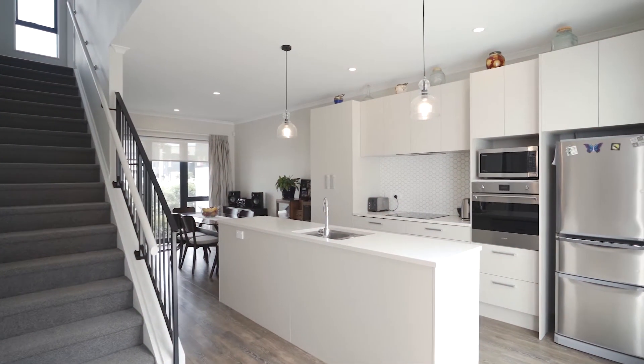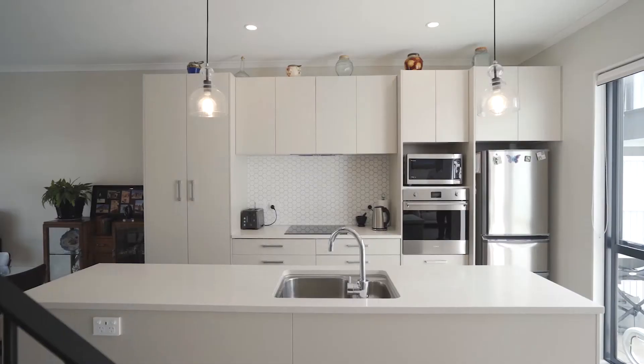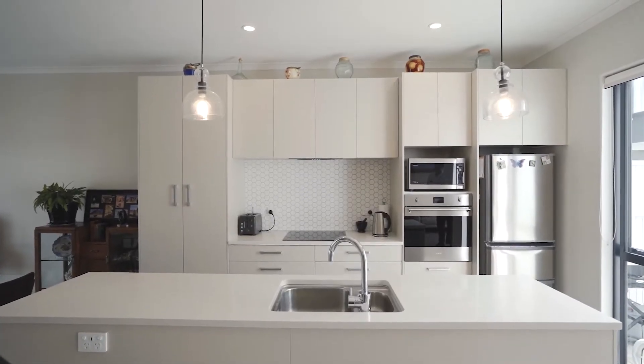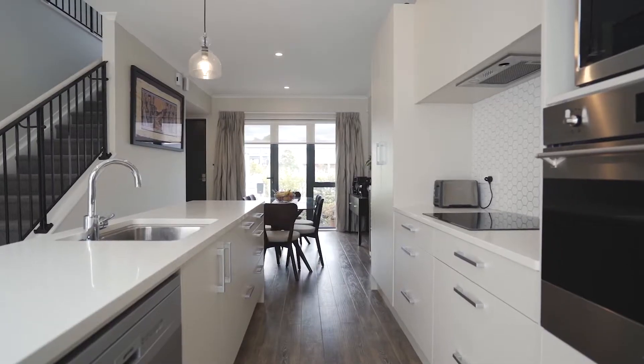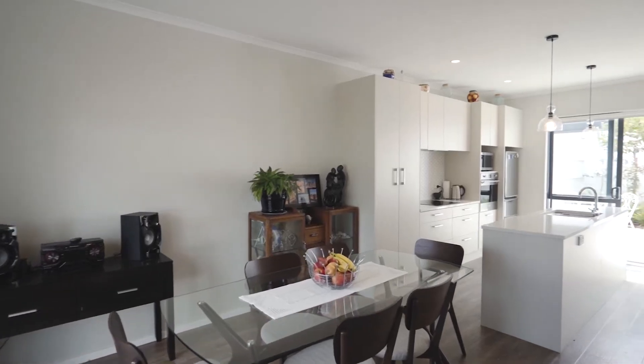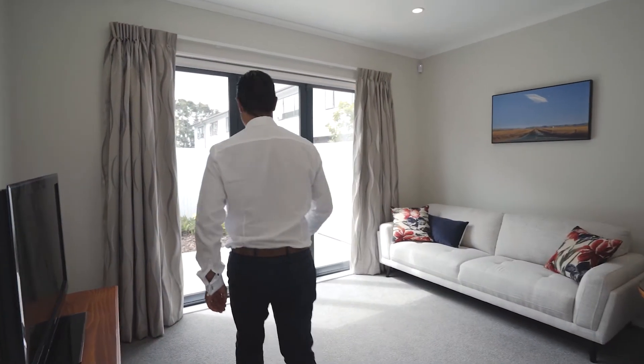As you enter the home you are welcomed by a contemporary open clean layout with high stud ceilings, a sophisticated kitchen with quality appliances, plentiful storage, stone bench tops, opening out to the dining and adjoining lounge where natural light floods into these rooms.